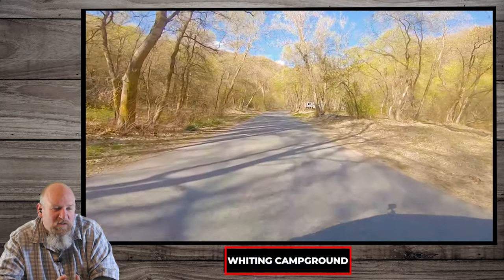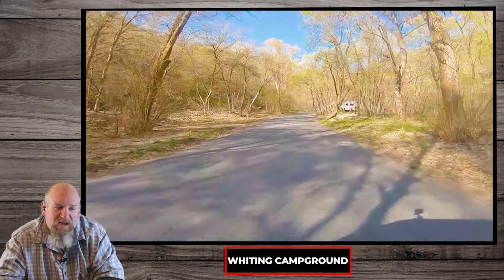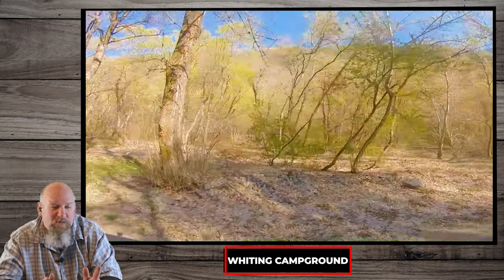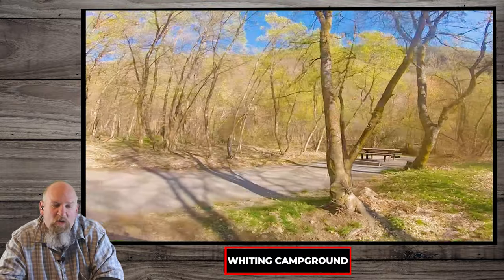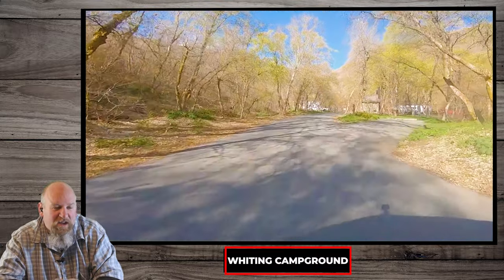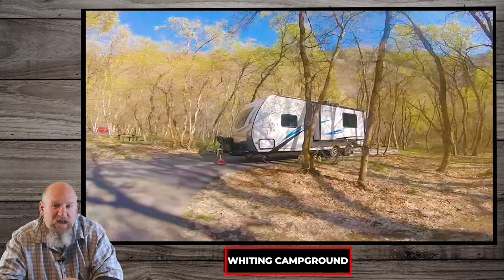The campsites are very well maintained. They're cleaned regularly and the camp host takes a lot of care. It's all wooded, there's a lot of shade, picnic tables, paved driveways, the whole nine yards. You would love it here. Bring your trailer. Most of the campsites are back in only — we'll show you one that is not coming up.